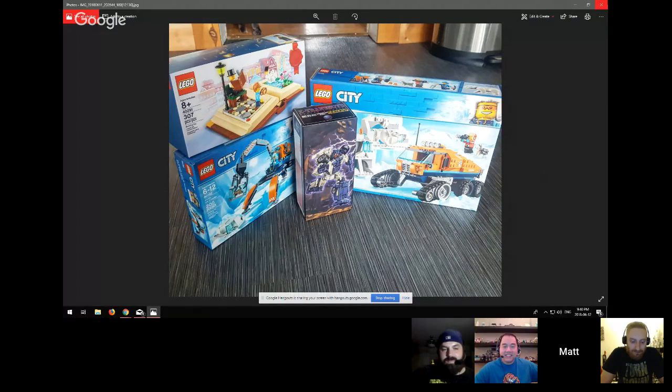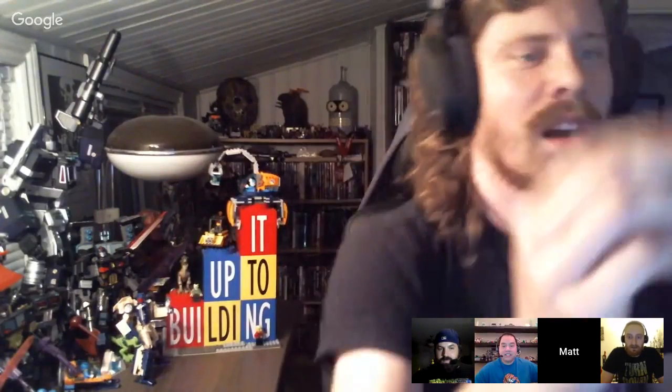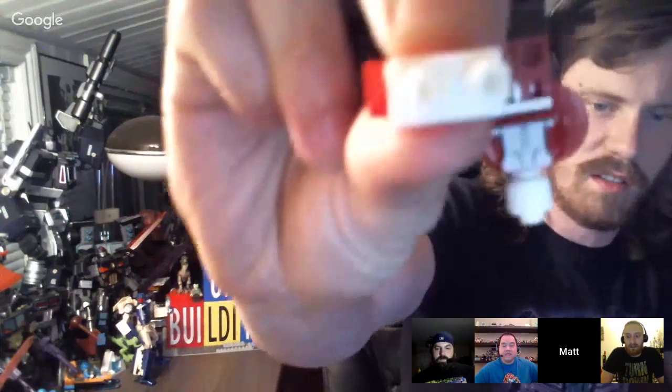Matt's week: he got some Arctic sets to get his GWPs. He built the Arctic Ice Crawler, which is behind him and looks pretty cool. He also got some fake LEGO at a convention — Captain Canuck minifigures. They're pretty clearly fake — the base plates aren't real LEGO — but they were five bucks and it helped support what is actually a pretty cool bootleg LEGO of Captain Canuck.